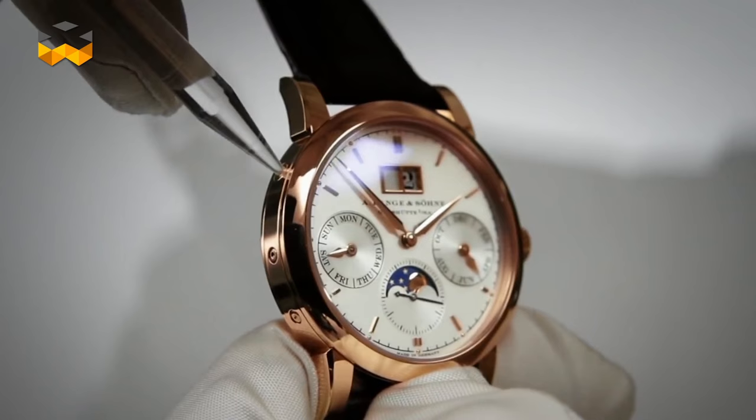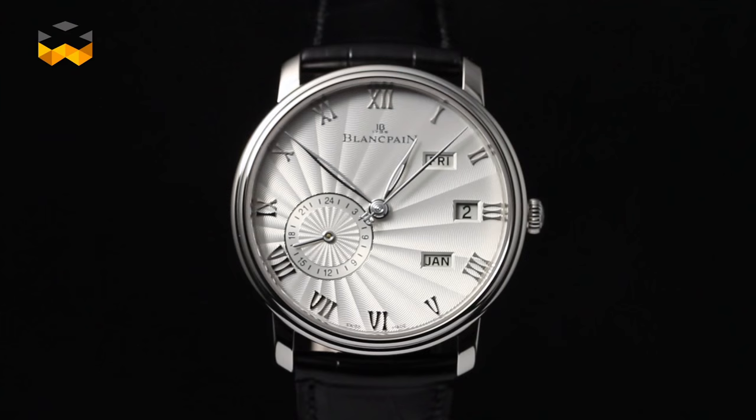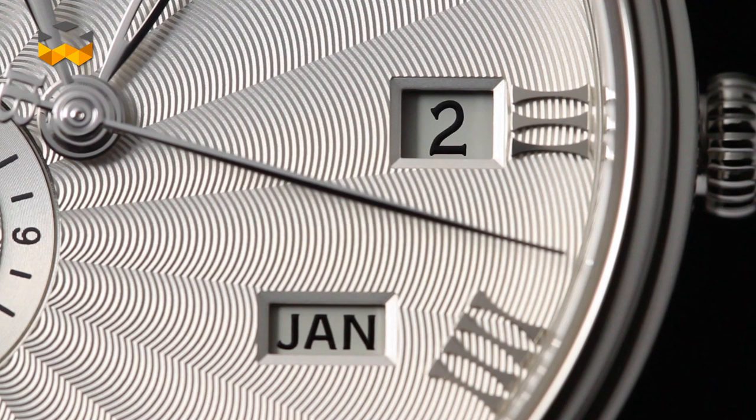The annual calendar has the ability to take into account that months count 30 or 31 days. It must be set only once a year in February, not only because it is the shortest month in the year, but also because it can have 28 or 29 days.